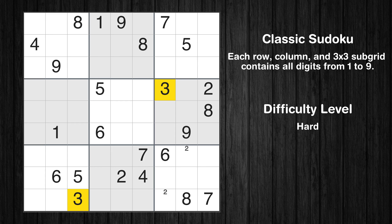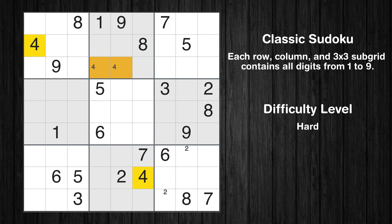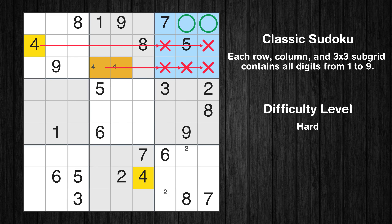Let's move to number 3. There's nothing we can do with it right now. Let's move to number 4. Only 2 positions left in the 2nd box where value 4 can be placed. Only 2 positions left in the 3rd box where value 4 can be placed.